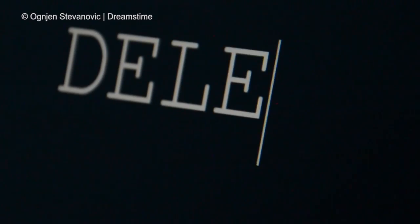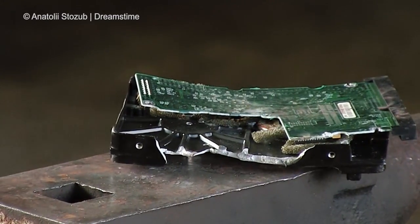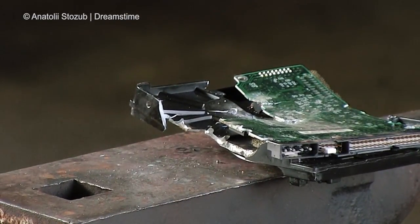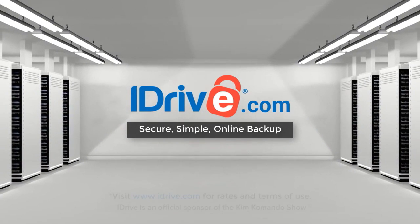Or you can take it a step further and make sure that you also physically destroy the drives if that's what you want. But before you do, make sure that you always have an online backup — for example, over at iDrive.com.